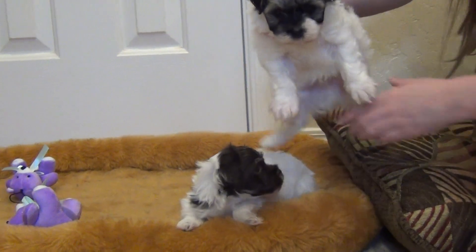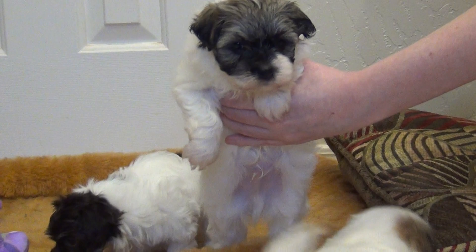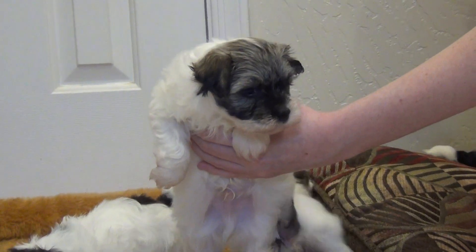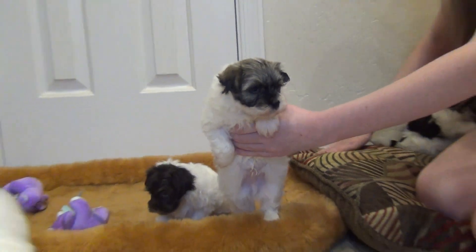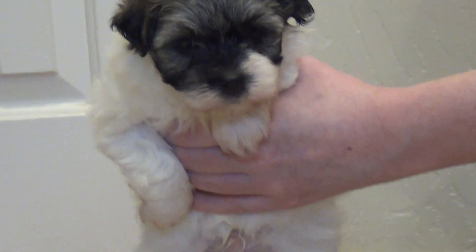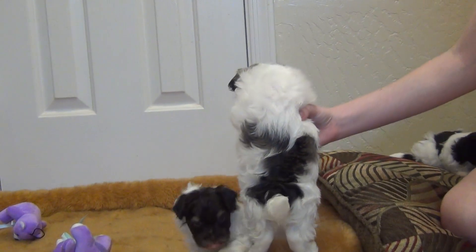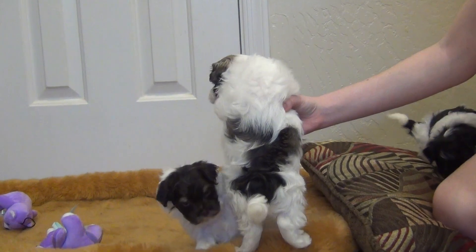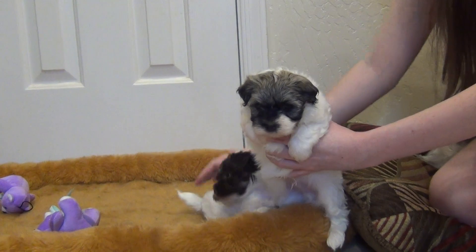This is the sable. He's got the white on his nose and he'll have dark eyes because he's a sable. Here's his head and his back — that's the other little boy.